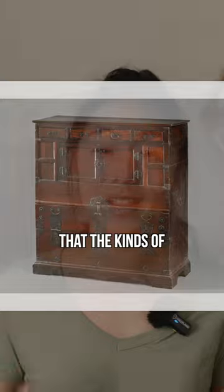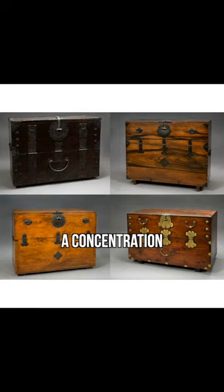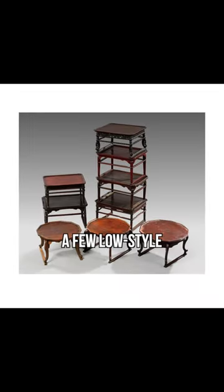We've already noted that the kinds of furniture they made were catered to a floor-centric lifestyle, meaning a concentration towards storage-type cabinets and chests, as well as a few low-style tables.